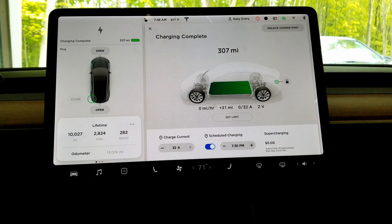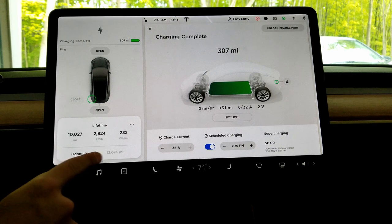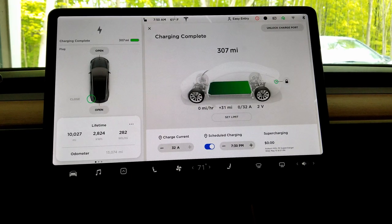Checking out a full charge on my long-range all-wheel drive Model 3: at 100%, the car gets 307 miles. The odometer shows the car actually has 13,074 miles on it. So this is really good degradation — we've only lost 3 miles in 13,000 miles of driving. Less than 1% in all these miles is really good. The Model 3 is holding a charge really well after 13,000 miles in a short amount of time.